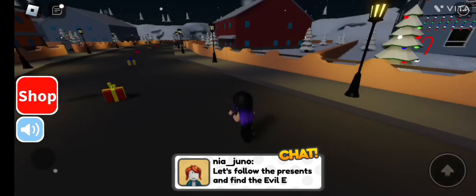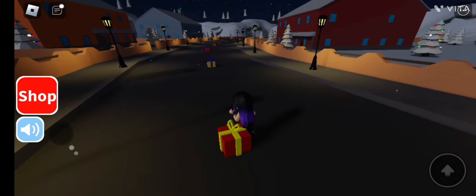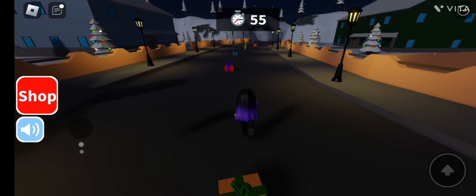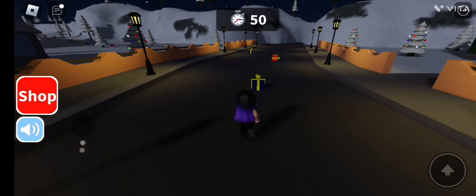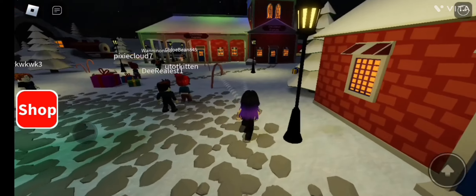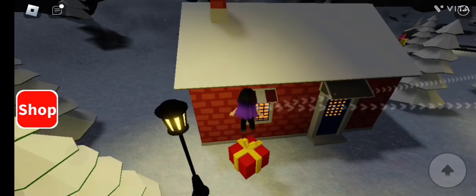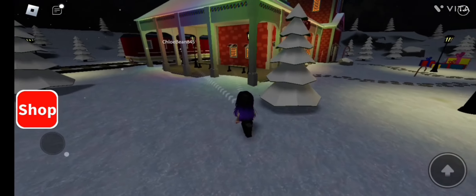Let's follow the presents and find the evil elf! I guess we just run along this direction — the road seems open. There's a big trail but the road comes to a dead end. Anyway, guys, this is the end for today's video. Watch the next video also being uploaded today. If you enjoyed, leave a like and definitely subscribe for similar content — see you in the next video! Bye!